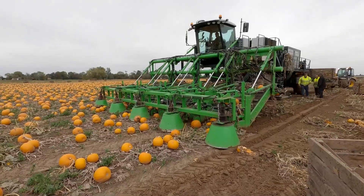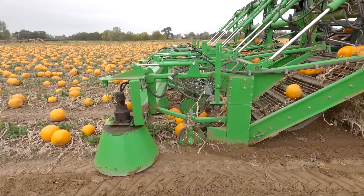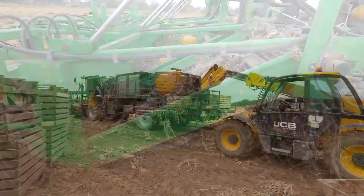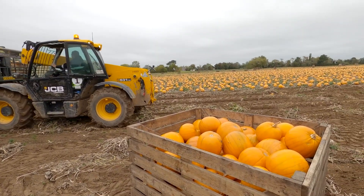Ever wondered how pumpkins are harvested efficiently? Meet the David Bowman Pumpkin Harvester, a game-changer in the agriculture industry. Engineered by David Bowman, a pioneer in agricultural machinery, this harvester is a testament to innovation.